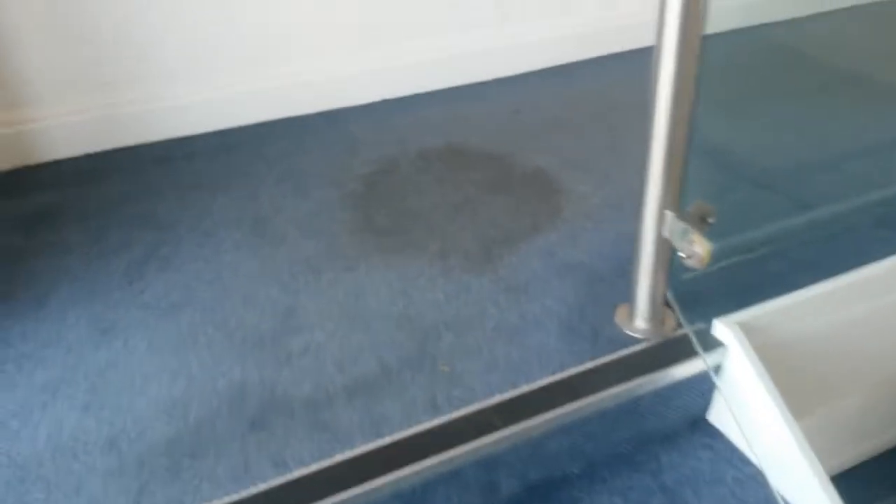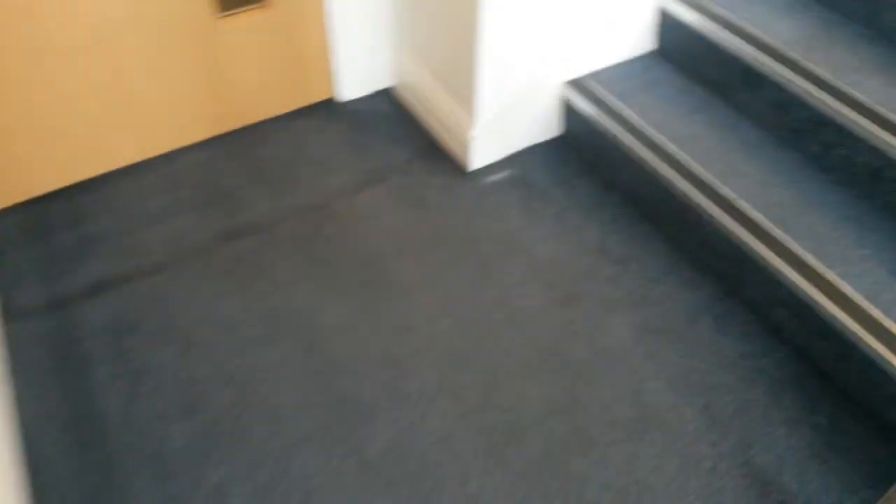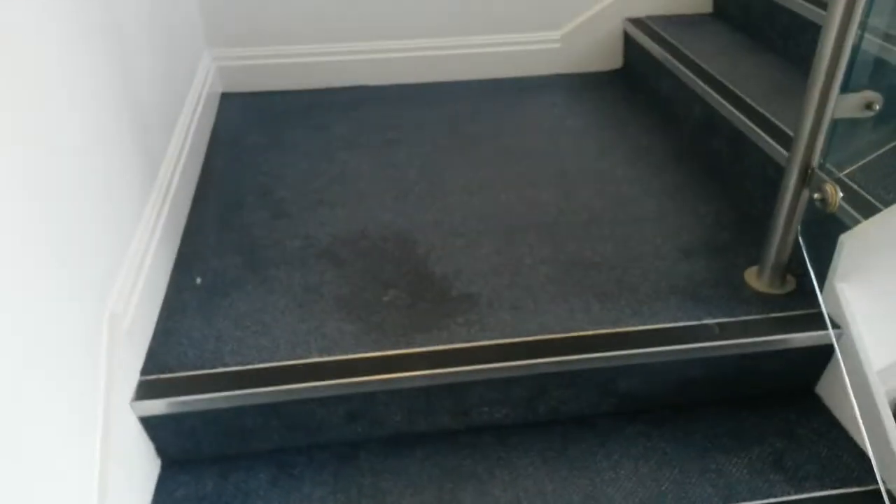It's a fairly modern building but it is heavily used by professional people, and the oil comes off their bikes and bits and pieces like that. We've got staining just like this all the way up. We'll deal with this and we'll have a look at it later.